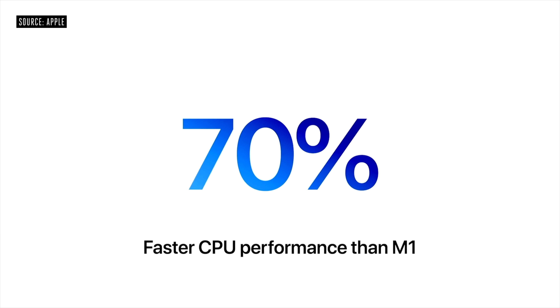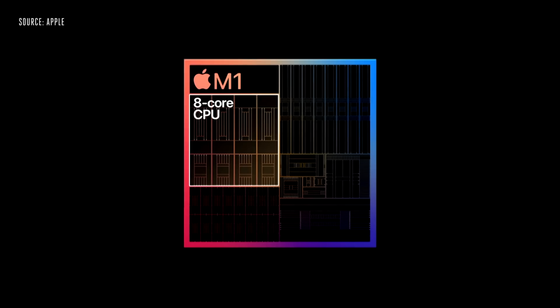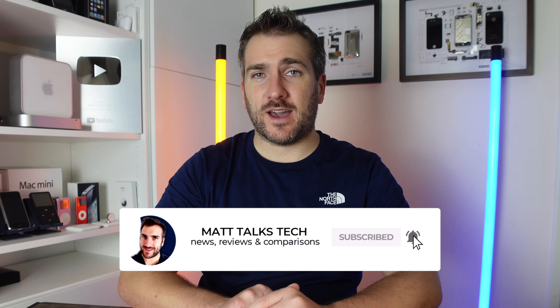The M1 chip is still a fantastic chip, and if you're looking to get into the Apple market with your first MacBook, getting an M1 Mac is totally worthwhile. However, for people who are creators — like myself, who do video creating — you should look into getting an M1 Pro or M1 Max chipset.